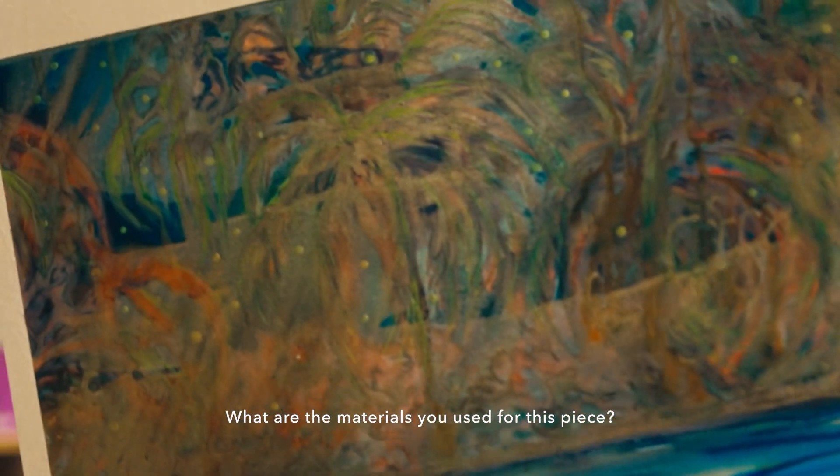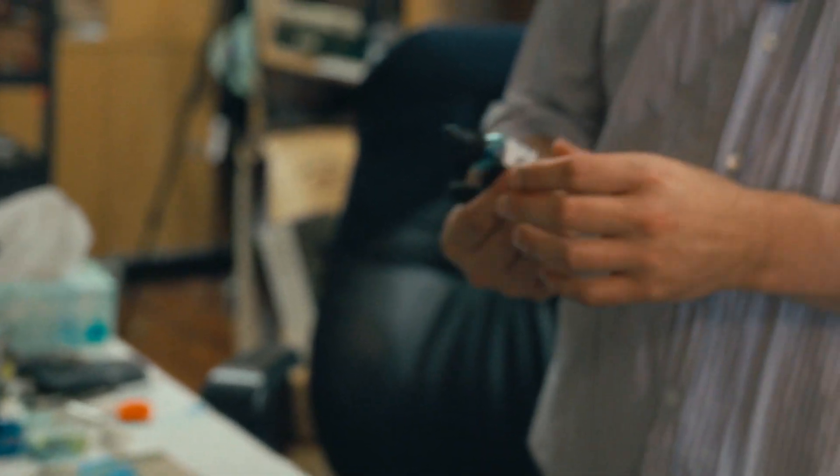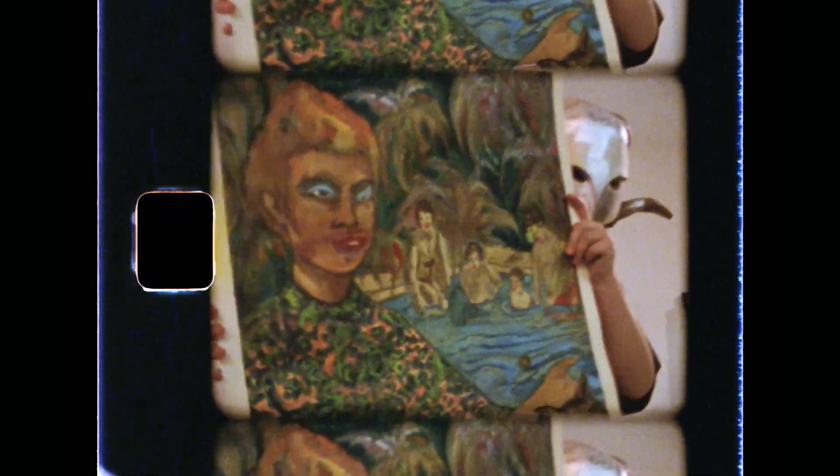What are the materials you used for this piece? I was using this kind of pearlescent acrylic paint, and then also this watercolor. I did that other one in that style too — the kind of extra wet stuff.